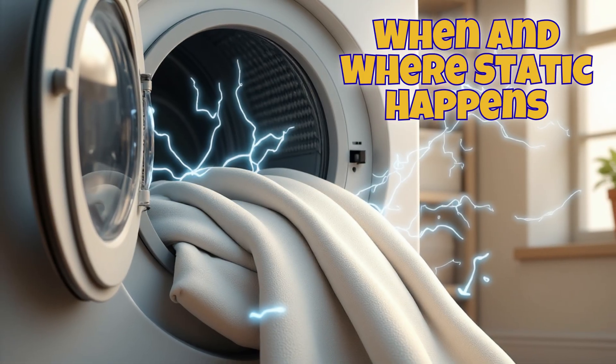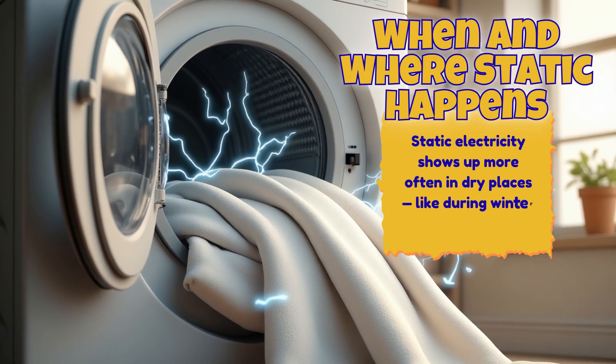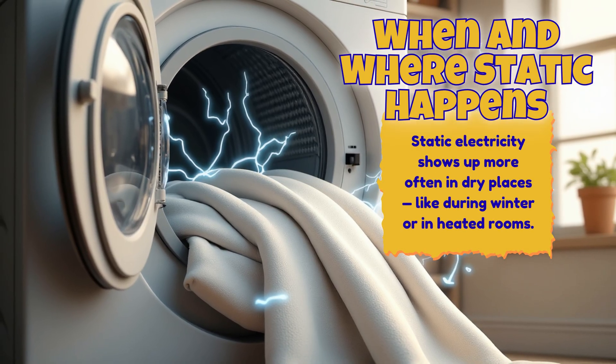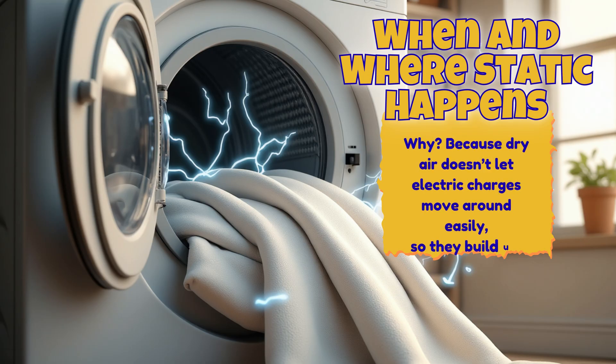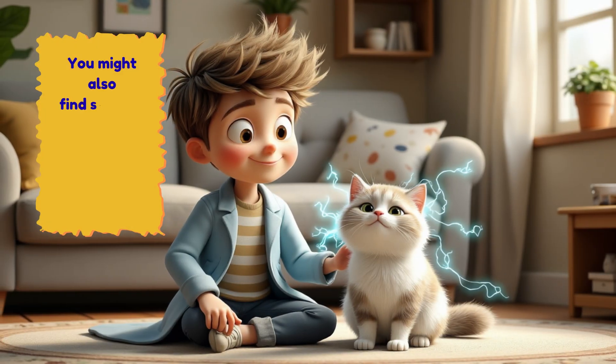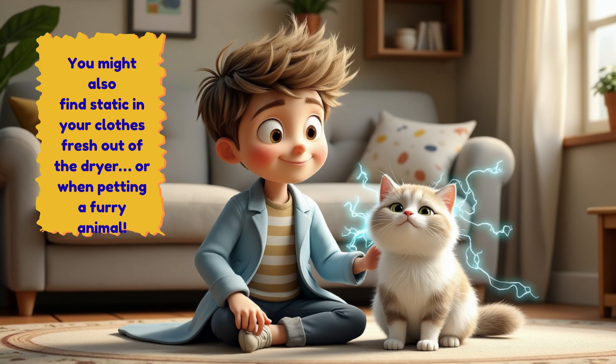When and where static happens: Static electricity shows up more often in dry places, like during winter or in heated rooms. Why? Because dry air doesn't let electric charges move around easily, so they build up. You might also find static in your clothes fresh out of the dryer, or when petting a furry animal.